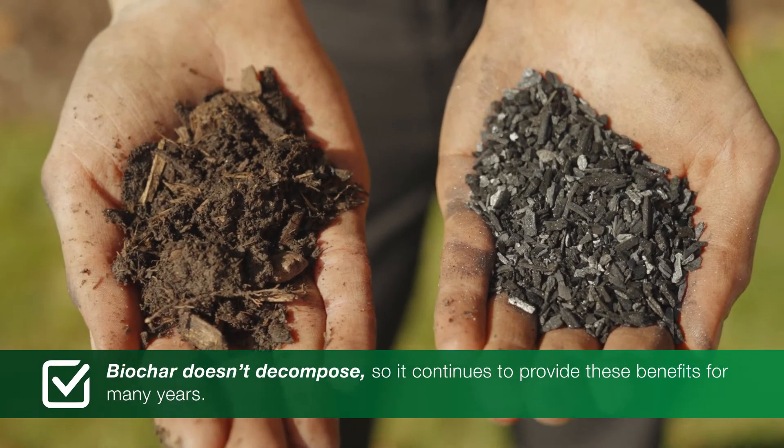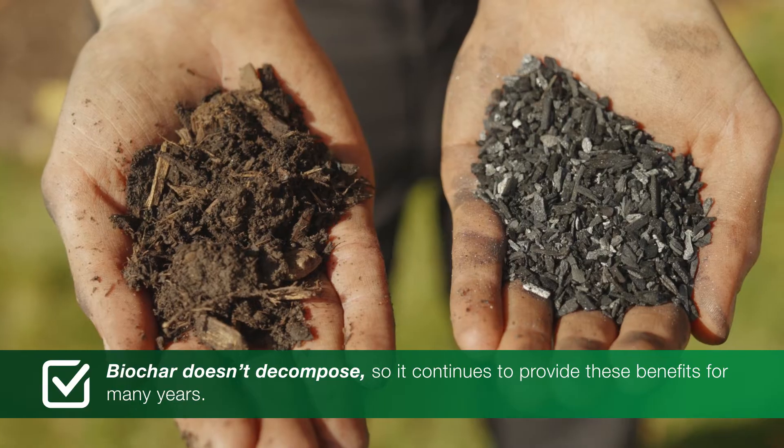Unlike compost, biochar doesn't decompose, so it continues to provide these benefits for many years. So how do you get the benefits of biochar to your plants? Multiple ways. Biochar can be blended with compost, or it can be added into the soil using air tools.